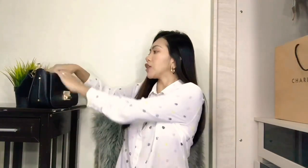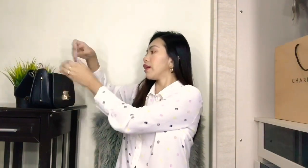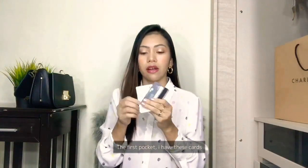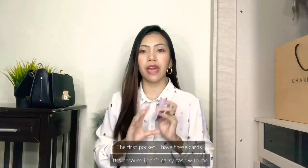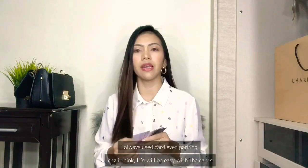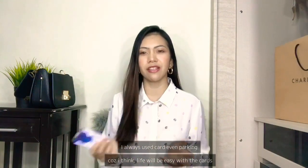So this bag actually has three pockets. In the first pocket I have my cards. I got all those cards because I don't carry cash with me - I always use card, even for parking. You just touch it and it's done. I think life is just easier with cards.